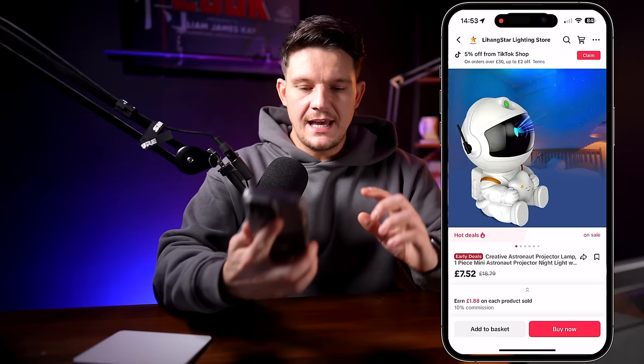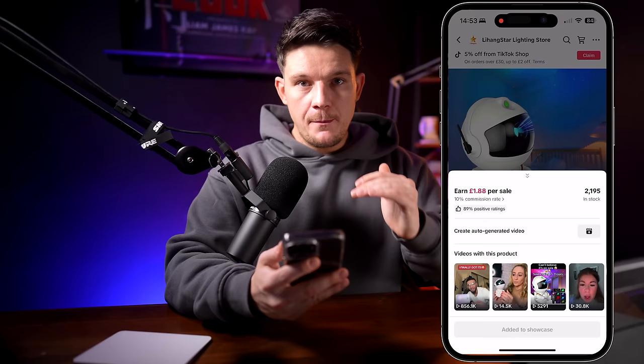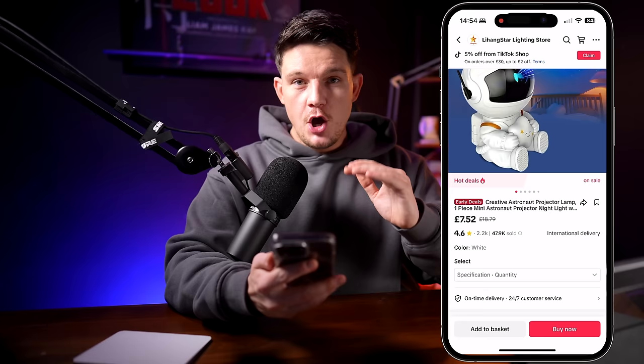Like this astronaut projector — it will pay me £1.88 per sale every time someone buys this through my link. And that might not seem like a lot, but a lot of people are buying these on TikTok. This product has actually sold over 47,000 units, earning over $100,000 in commissions for its affiliates.